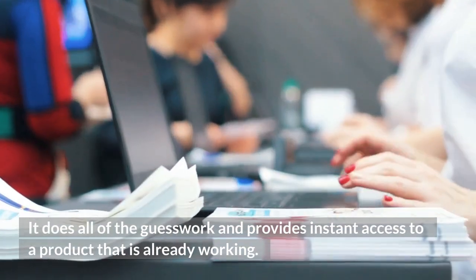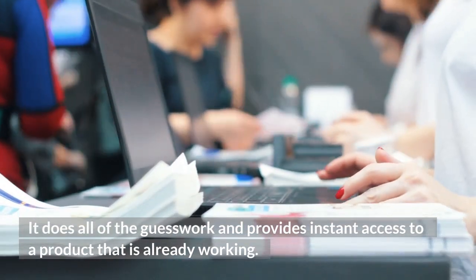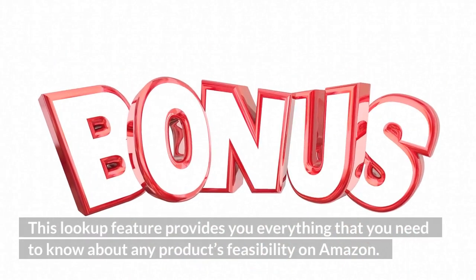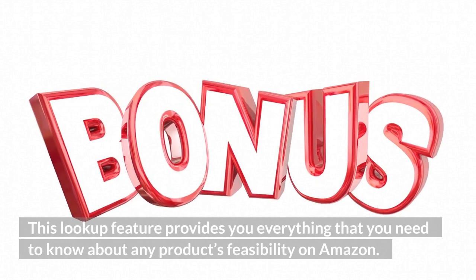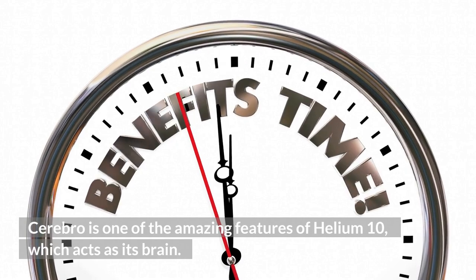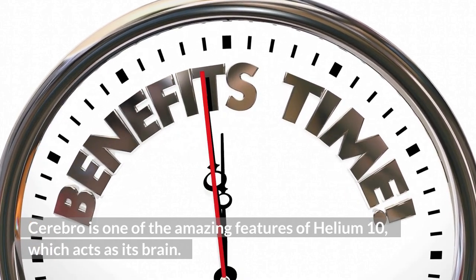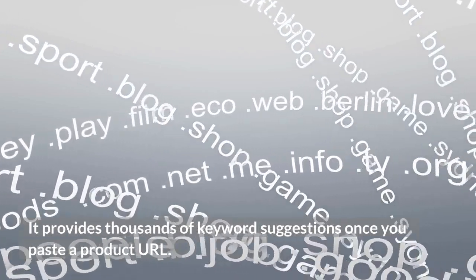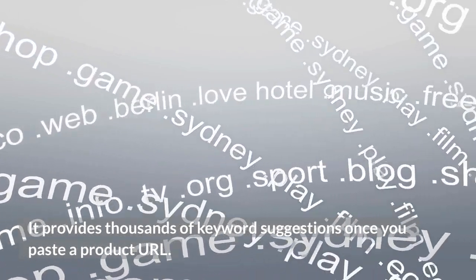1. Cerebro. It does all of the guesswork and provides instant access to a product that is already working. This lookup feature provides you everything that you need to know about any product's feasibility on Amazon. Cerebro is one of the amazing features of Helium 10 which acts as its brain. It provides thousands of keyword suggestions once you paste a product URL.